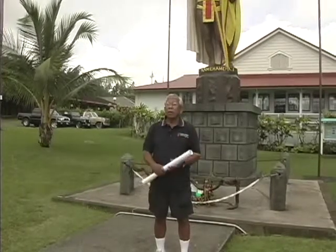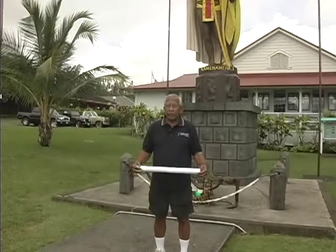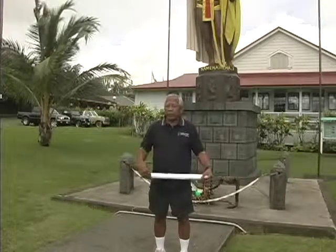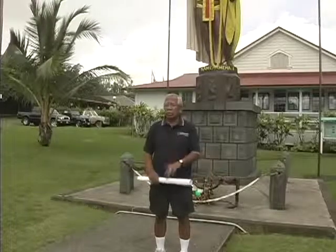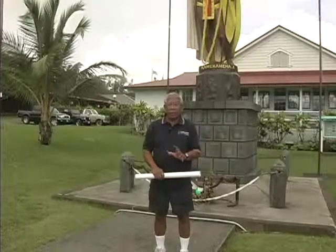This is the original, commissioned by King Kalakaua in 1878. He commissioned Thomas Gould, a sculptor from Boston, who sculpted the original in Florence, Italy.